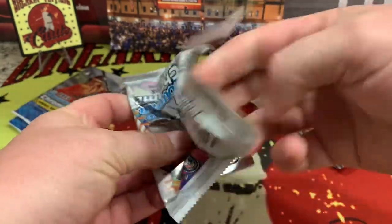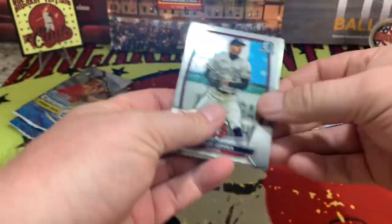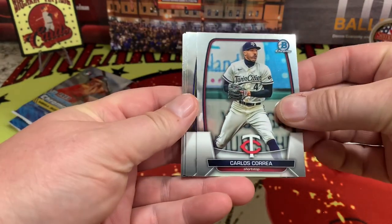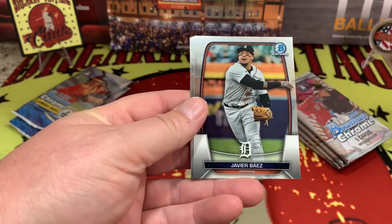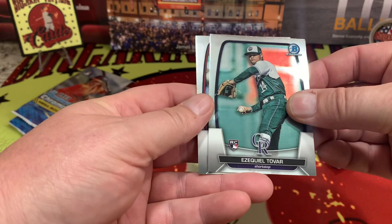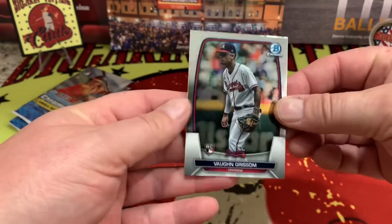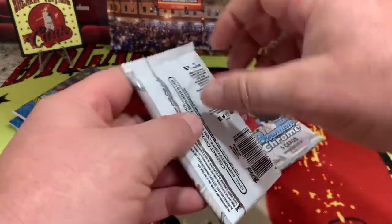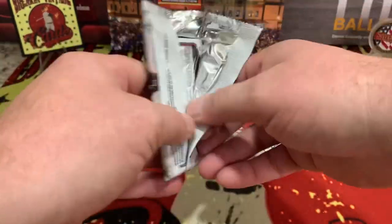Carlos Correa starts us off, Drew Waters on the rookie, Javi Baez, Ezekiel Tovar on the rookie, and Von Grissom on the rookie. There's our first pack right there — nice cards. We'll take a look at one out of the second pack here.